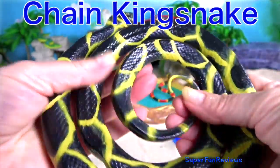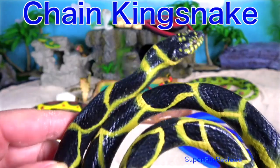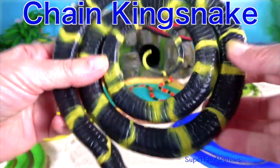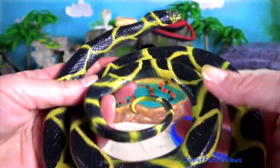The chain king snake is a harmless coloured breed species endemic to the US and Mexico. It's a favourite amongst collectors.